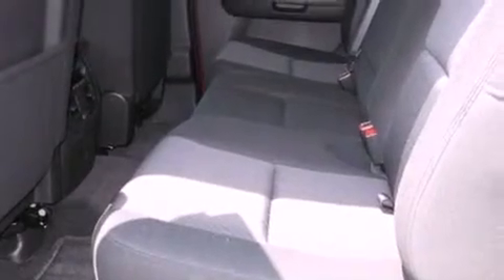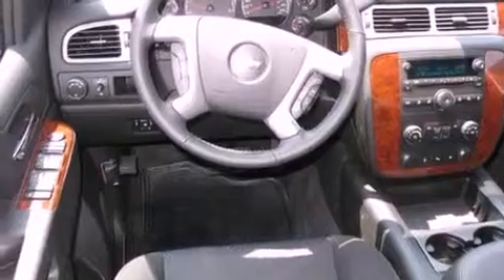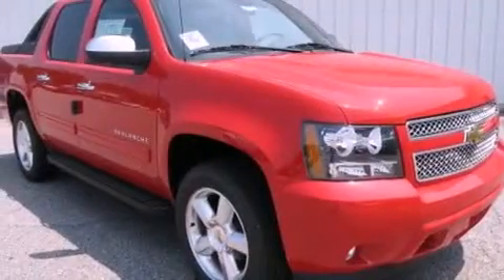Its top features and packages include a sunroof, dual power seats, Bluetooth cell phone integration, a CD player, a leather-wrapped steering wheel, active fuel management, aluminum wheels, a low tire pressure indicator, air conditioning with automatic climate control, and an anti-theft protection system.